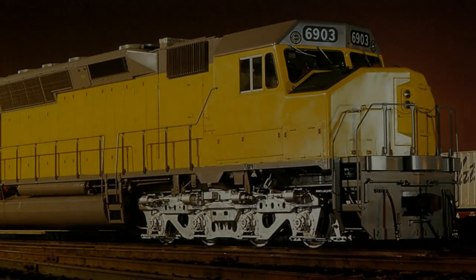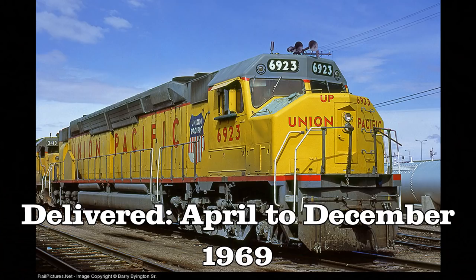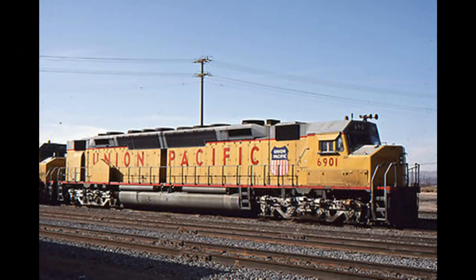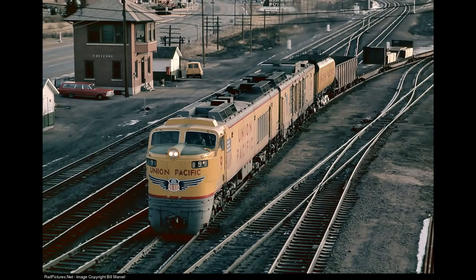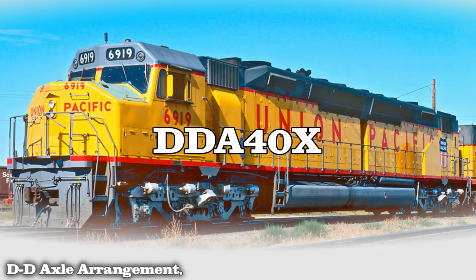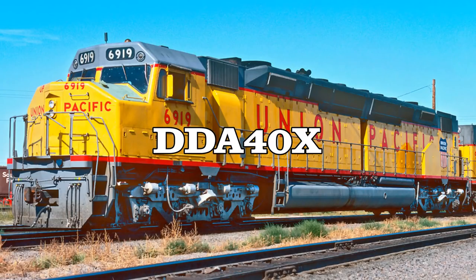Over the next 9 months, the Union Pacific would receive their whole order of EMD DDA40X units from April to December 1969, numbered 6900 to 6924. Also, as a funny side note, unit 6901 wouldn't be completed until after 6902 and 6903 were built. These units along with the DD35A units would start to phase out the last of the GTEL turbines, which UP were starting to sideline in favor of diesel power. Regarding technical specifications: DD stood for DD axle arrangement for the trucks, A stood for A-Type unit, 40 stood for Model 40, and X stood for experimental. However, the units were originally arranged as DD40AX.